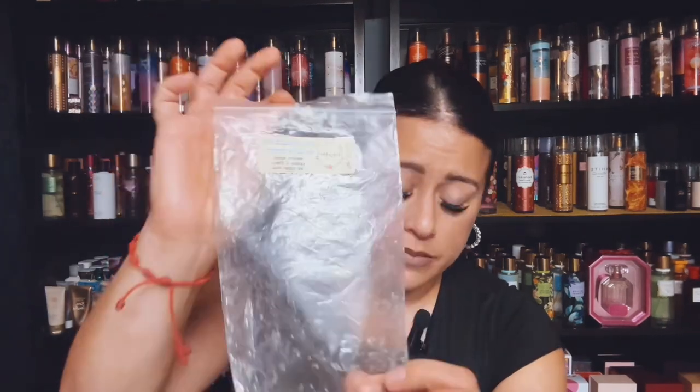I also have You Should See Me in a Crown and it's Blueberry Muffins, Cupcakes at Tiffany's, and Zucchini Bread. This blend is just so nice. This is from 2022 and it did very well.